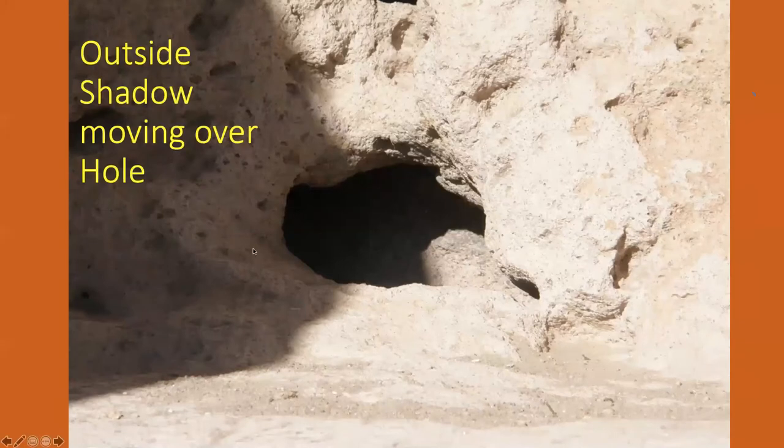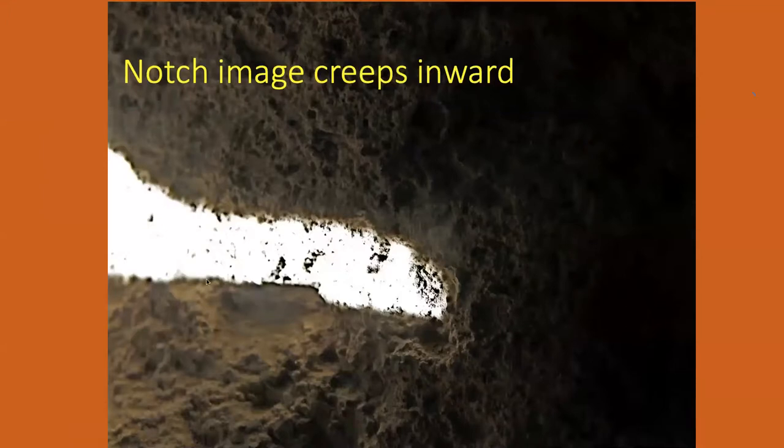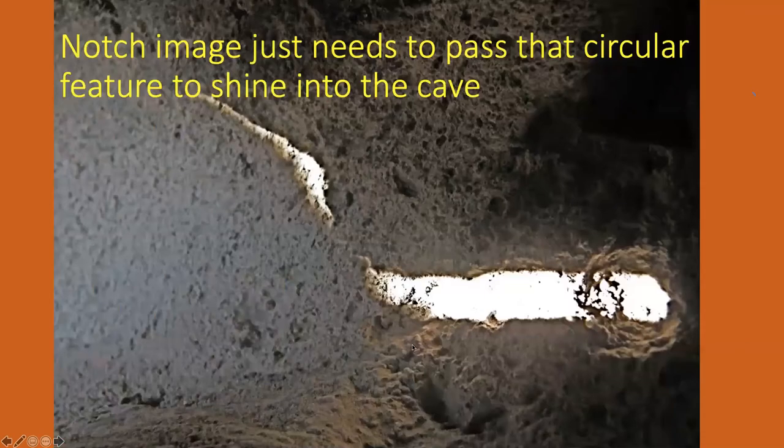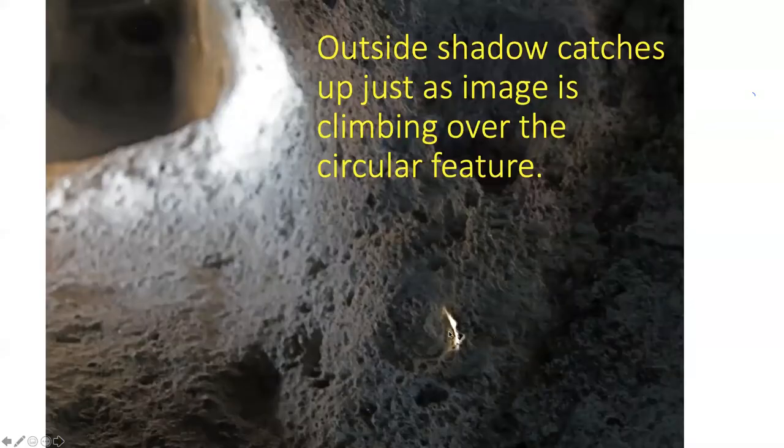Here we are again on winter solstice, and the light is starting to go down this notch. But here comes a shadow — it's going to be a race between the two. The sunlight is already shining on the notch. Now there goes the light from the notch; all it has to do is get over this part here and it will shine into the cave. But here comes the shadow from that other wall trying to cover it up. You'll see a circular feature here — this is shining into that. If it gets over the rim of this little crater, it'll shine into the cave and make a picture of the sun. But the shadow got it before it got over the edge.